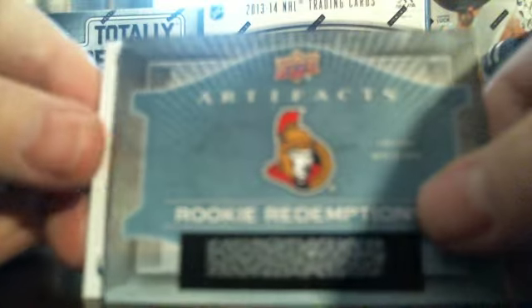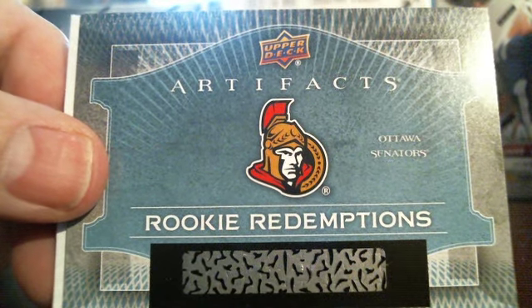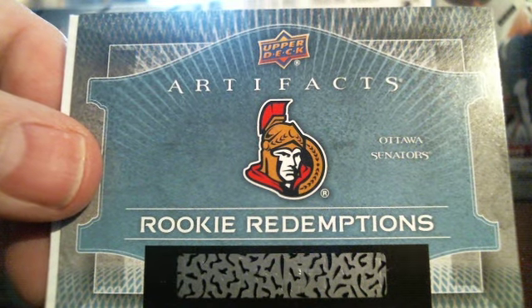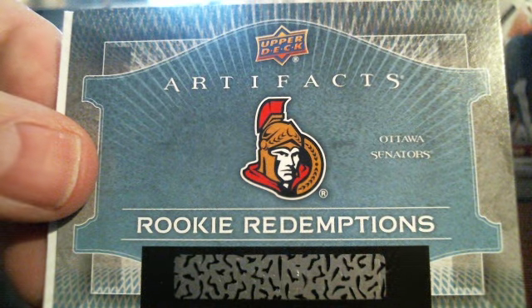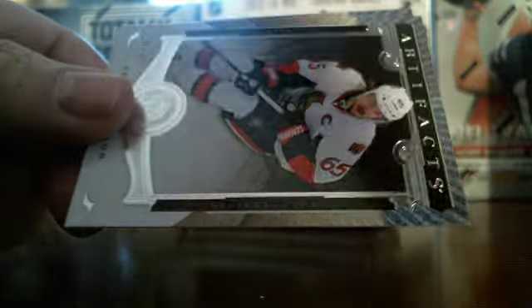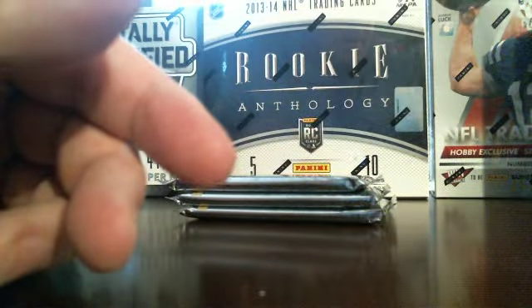Here's our rookie redemption — Ottawa Senators. Ottawa Senators get the rookie redemptions, that's 1956 blues. I'm looking on the Cardboard Connection website, which has a checklist to see who the Ottawa team redemption is for. It doesn't say what player it is. So Ottawa Senators rookie redemption — no Connor McDavid rookie redemption. I'm dying to try to get one of those.